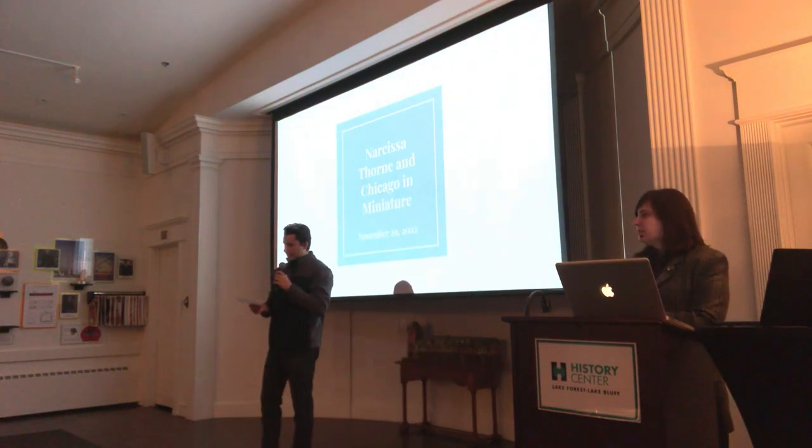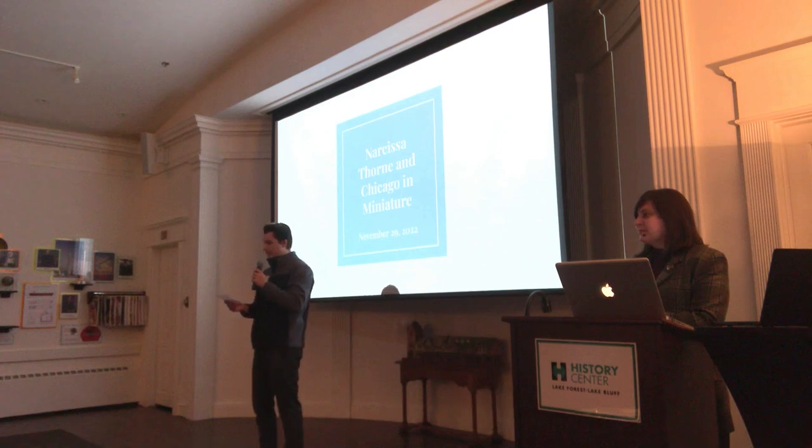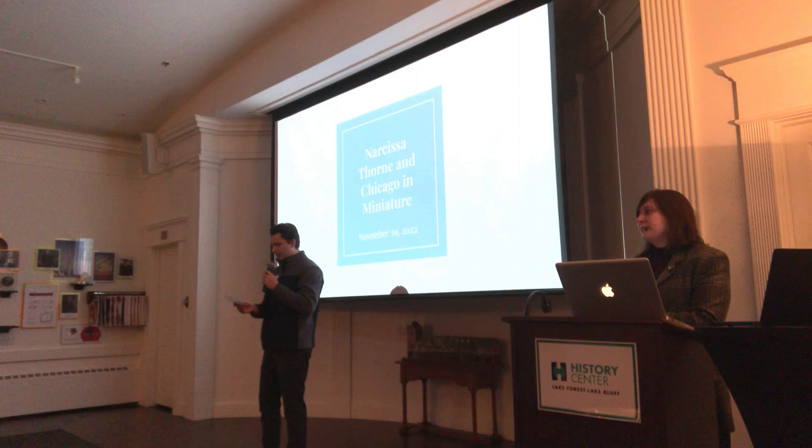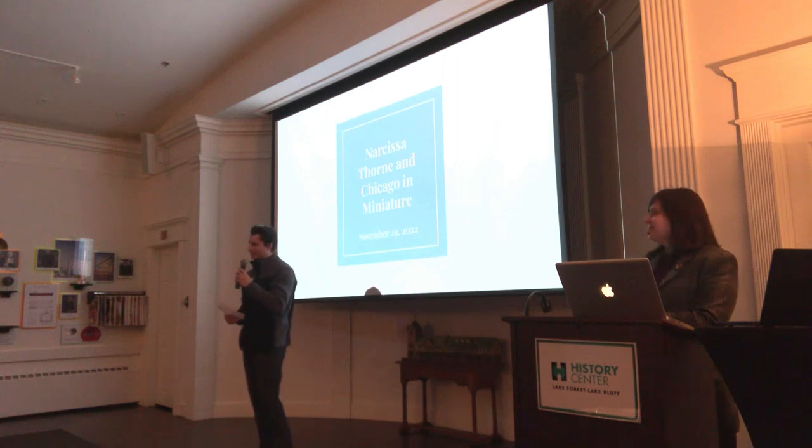Madeline Rispel is a curator and historian whose work focuses on material culture and decorative arts. She is the curator for the University Guild at Northwestern University, the exhibit curator for the Historic Pullman Foundation, and is the guest curator of the Art of the Miniature exhibit here at the History Center, available until March 2023. With that, I would like to turn the stage over to Madeline Rispel.